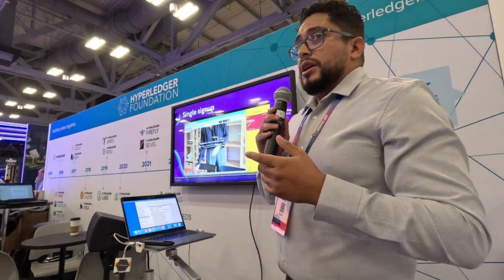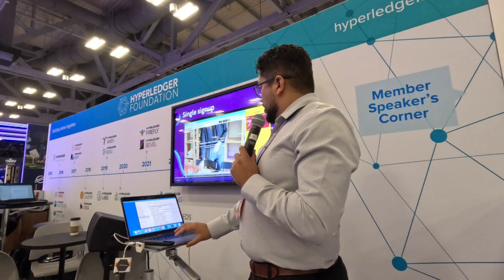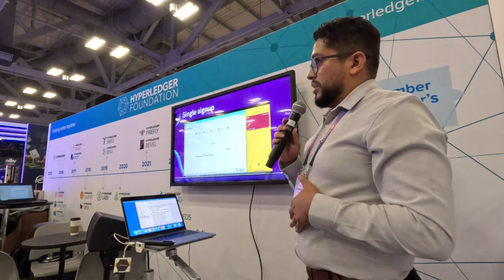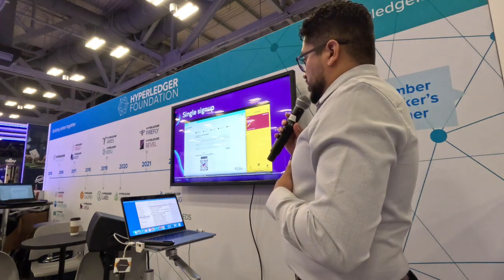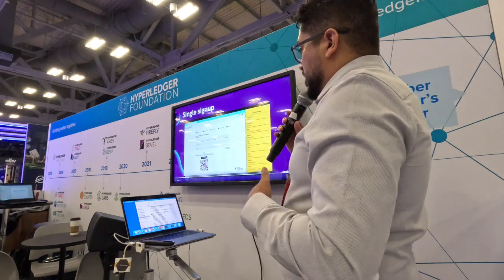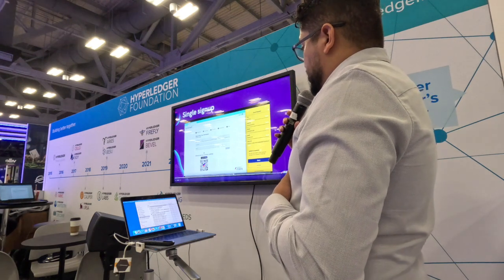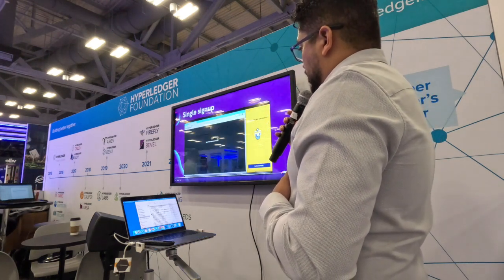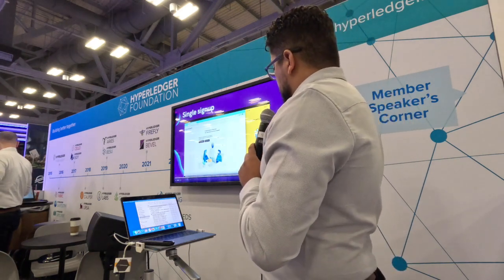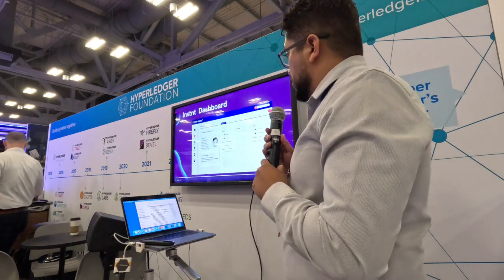The bigger picture: if other companies subscribe to the same governance, like Apple Mart — another demo e-commerce page — you can easily sign up there too. Instead of entering your PII data and going through the regular signup process, you just scan the QR code. It asks you to share your data, and since your credential was already issued by Instant — validating you as a real user — you simply share the credential with Apple Mart and are automatically onboarded without going through the regular PII or signup process.